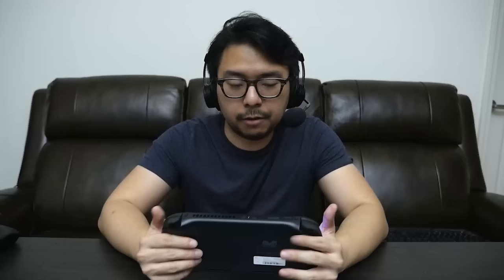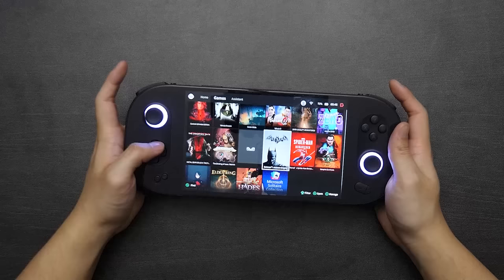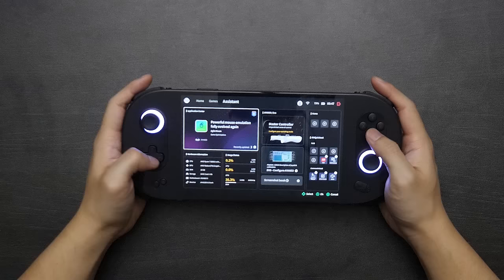In keyboard and mouse mode, you can drag the cursor around with the analog stick and different inputs do different things. Holding the button down brings up Aya Space, where you've got a home menu showing all your installed games for easy access, and a game section that shows even more games. From the home menu you can also modify various aspects via the toolbar that pops up on the right if you lightly tap it.